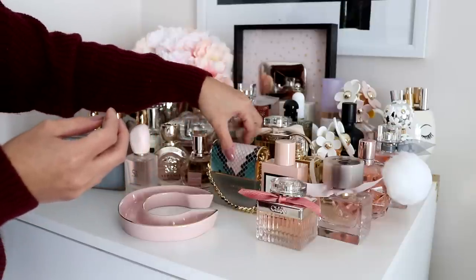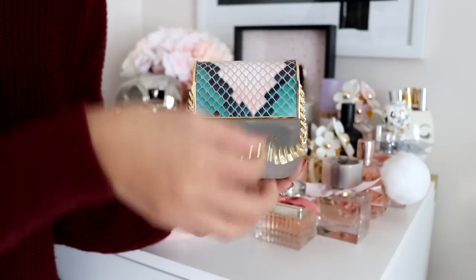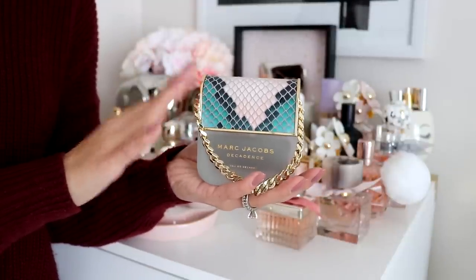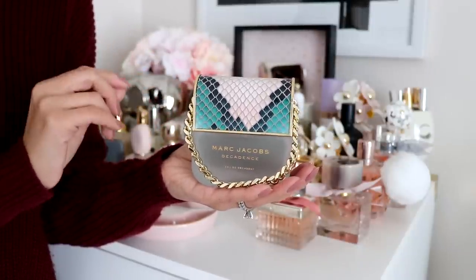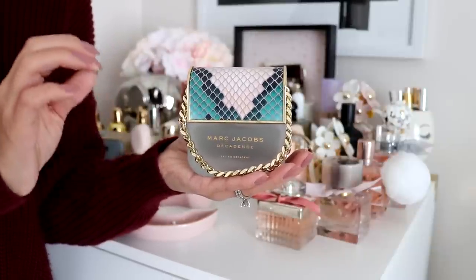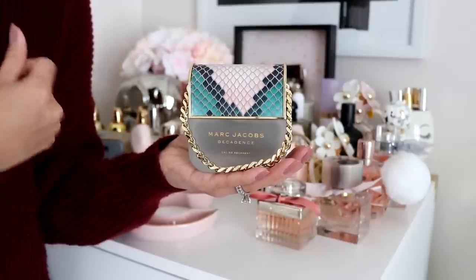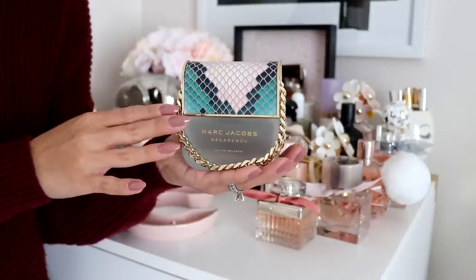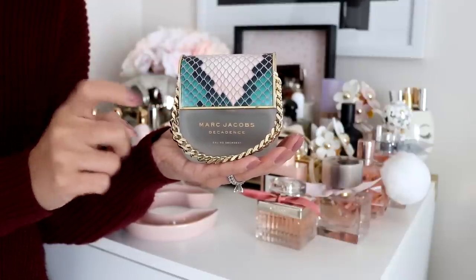Next is Marc Jacobs Decadence. This one is new to my collection. Can we talk about the packaging? It is stunning — it's like a cute little bag. I actually smelled the original version of this a few years back and it was just too strong for me, so when they came out with this one I had to try it. It smells so good — it's floral, of course. You can probably see a pattern: I like floral scents that aren't too strong. This one is just perfect for me. I highly recommend it.